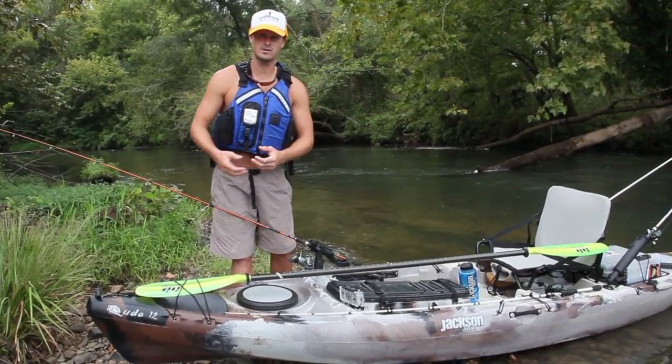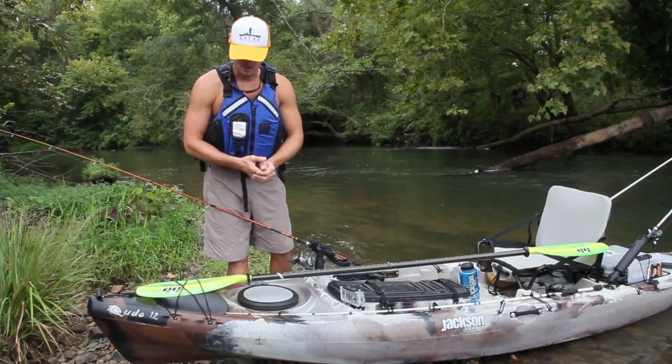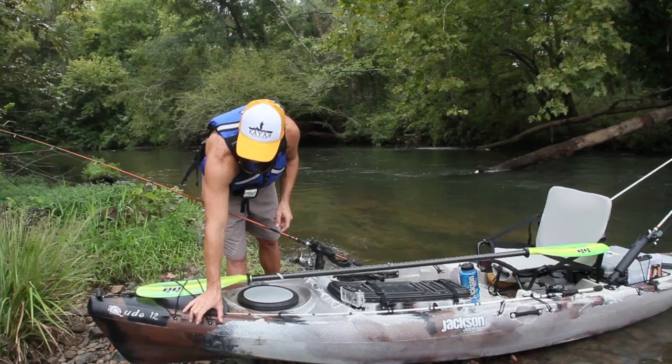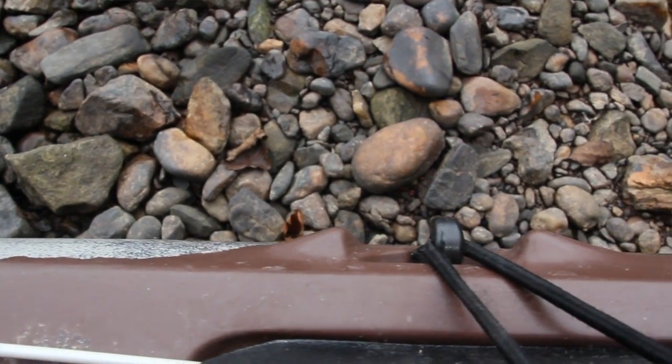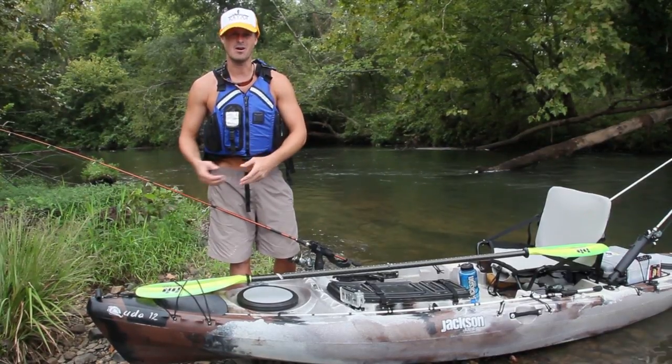Another feature near the rod tip protector — and it goes throughout the entire boat — is we've protected our hardware with some little nubs. That way when you're car topping, putting it in the back of your vehicle, or just shipping somewhere, you're less likely to break any hardware.